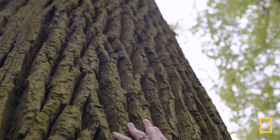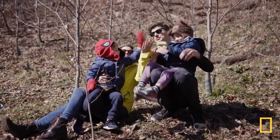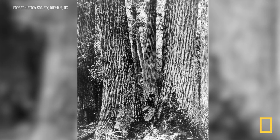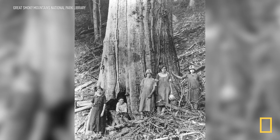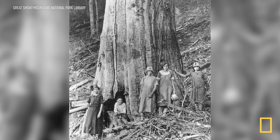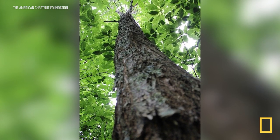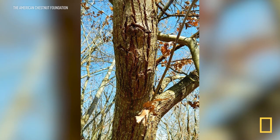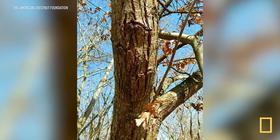A large tree can provide enough oxygen for a family of four — so that'd be like all of us. The American chestnut was once one of the largest trees on the East Coast. It could reach higher than a 10-story building and was wide enough to fit a car. Back at the turn of the century, the once dominating American chestnut was nearly eliminated by blight — a tree sickness that still exists today.